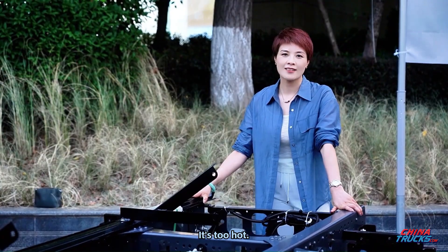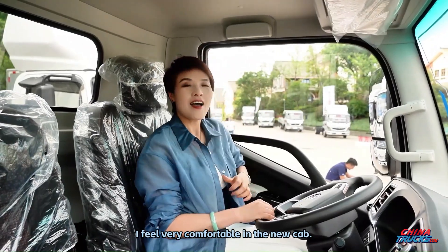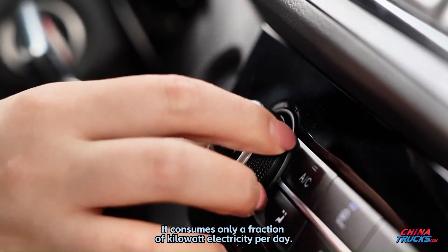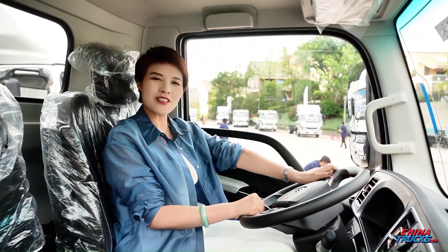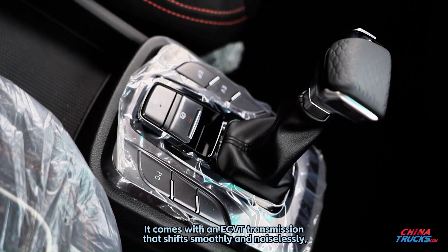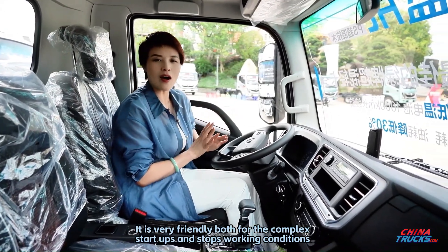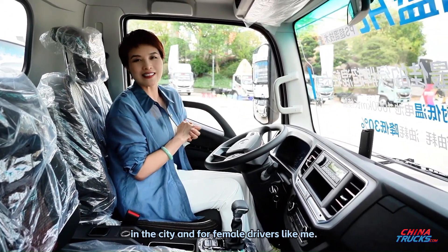It's too hot — let's get in to see the interior. I feel very comfortable in the new cab. Close the door and turn on the parking air conditioner; it consumes only a fraction of a kilowatt of electricity per day. It comes with an ECVT transmission that shifts smoothly and noiselessly, freeing up your left foot and right hand. It is very friendly for complex city start-stop conditions and for female drivers like me.